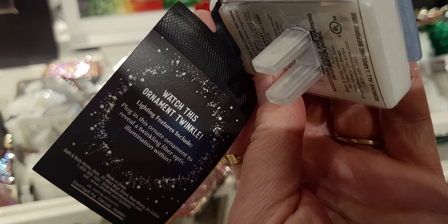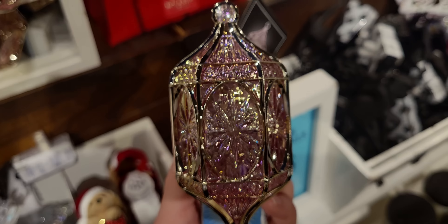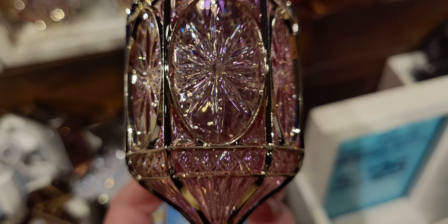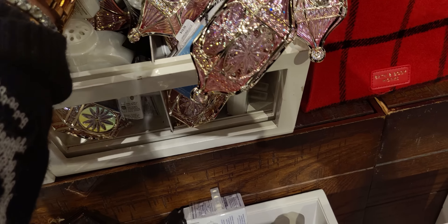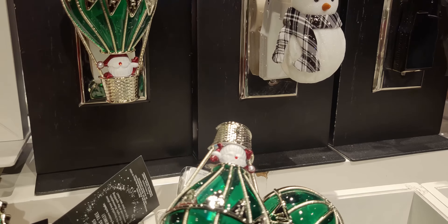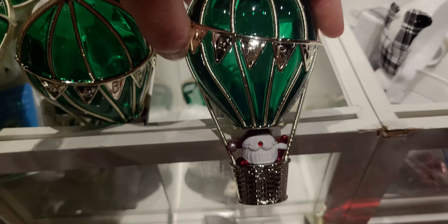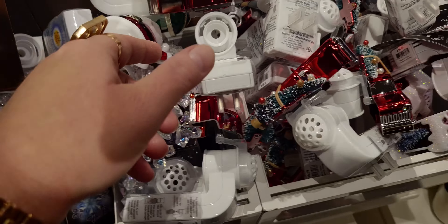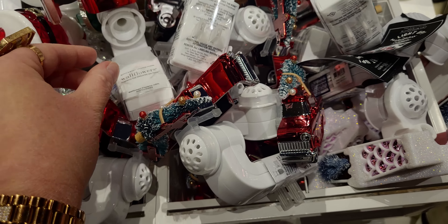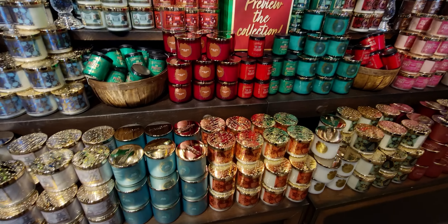Watch this ornament — 'twinkle plug in this ornate ornament to reveal a twinkling fiber optic illumination within.' There it is — this looks like an antique, something my great-grandmother had that was passed down. It almost looks like something from a movie — so unique, vintage, rich, and one of a kind. I love this hot air balloon with Santa taking a ride, and there's also the beautiful classic car hauling the tree — 1950.